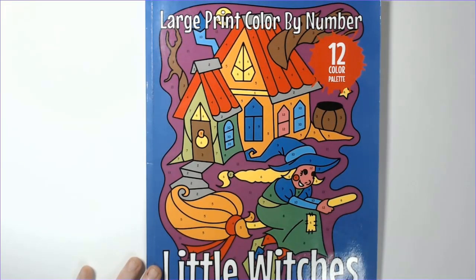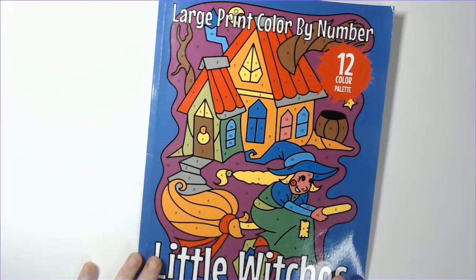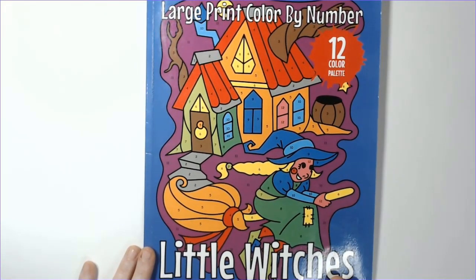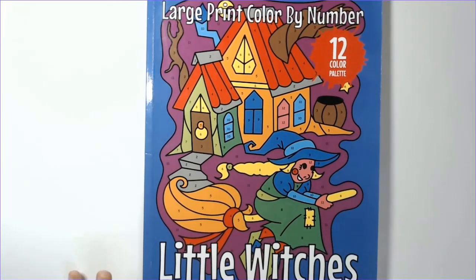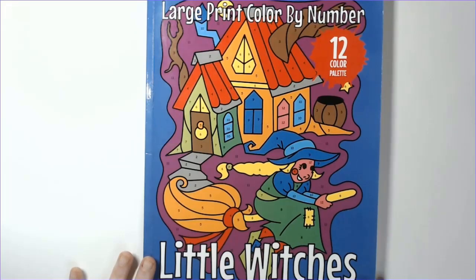I actually completed my third book of the year and finished it on Halloween, which I was super happy about. Let me get into this — it's the Little Witches Large Print Color by Number by Sun Life Drawing. They do have a stained glass version that's super cool, but honestly this large print coloring is kind of my jam, especially on days like today. It's an easy color-by-number kind of day.